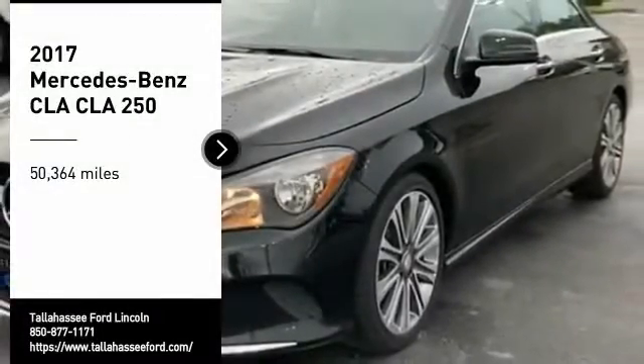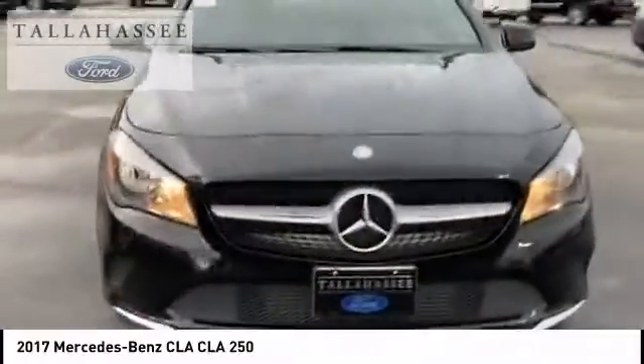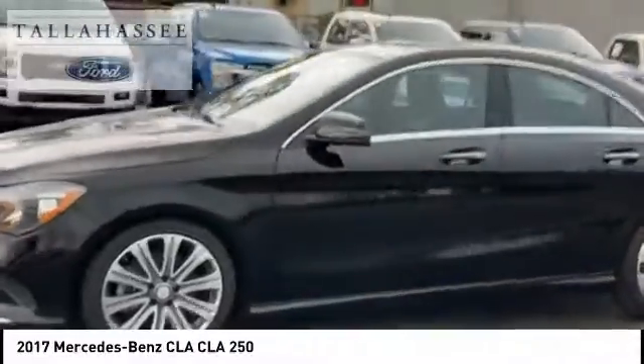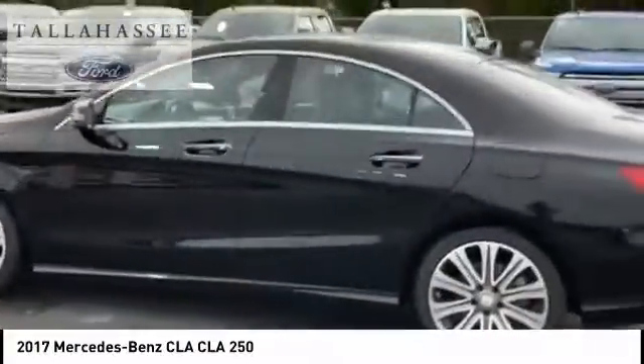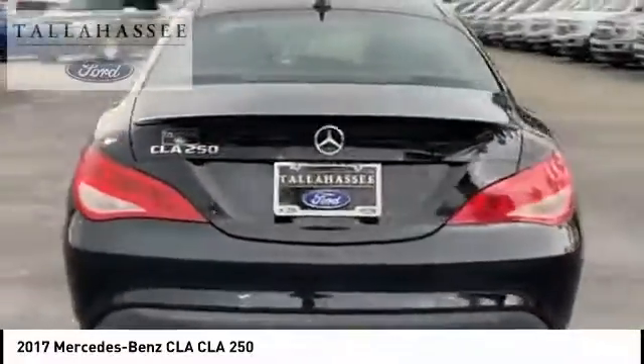Stop by and take a look at the 2017 CLA. The CLA comes with impressive handling, excellence and luxury interiors. It has amazingly sleek lines, which also reduces the coefficient drag to minimal, making it very aerodynamic.